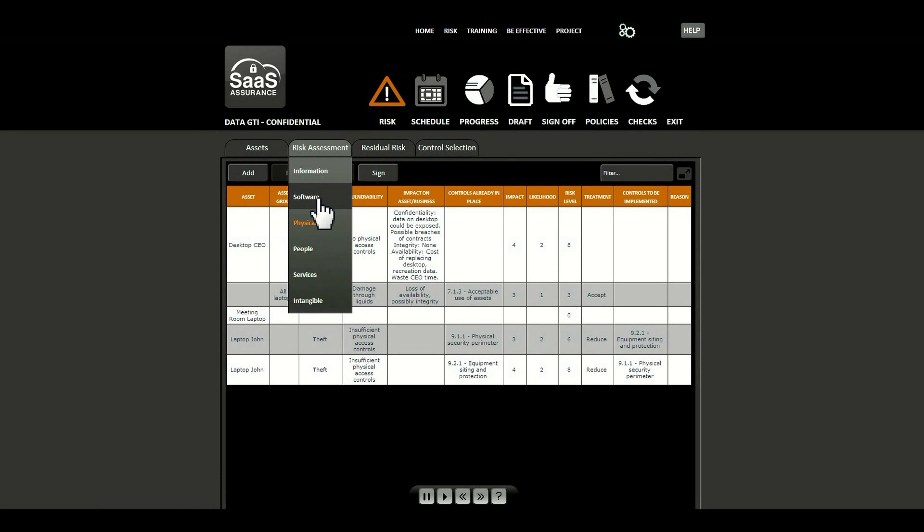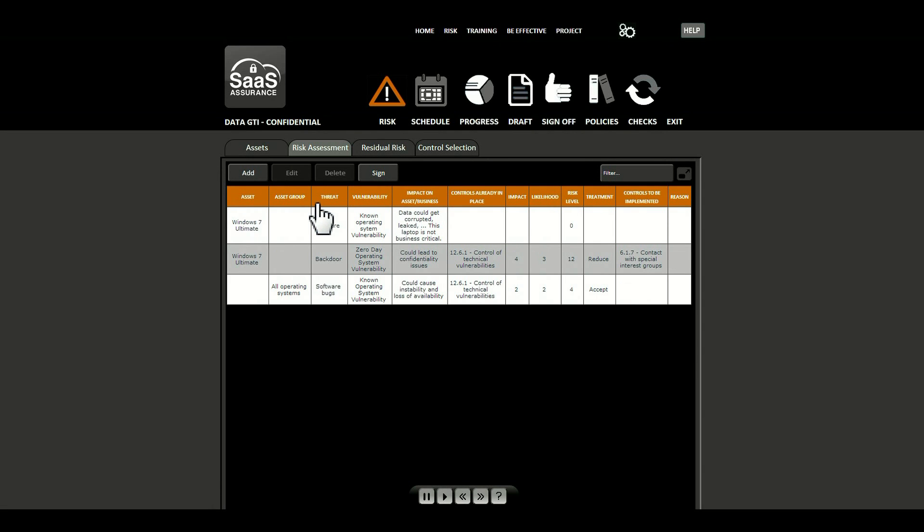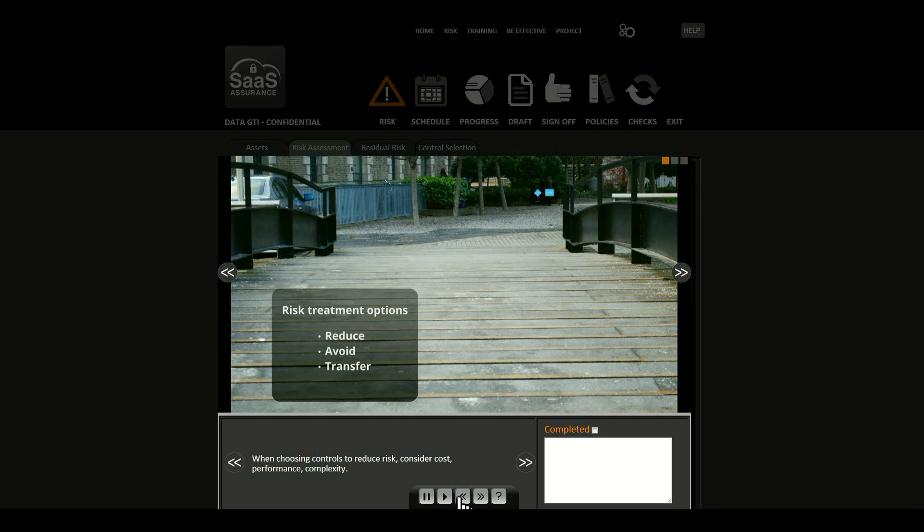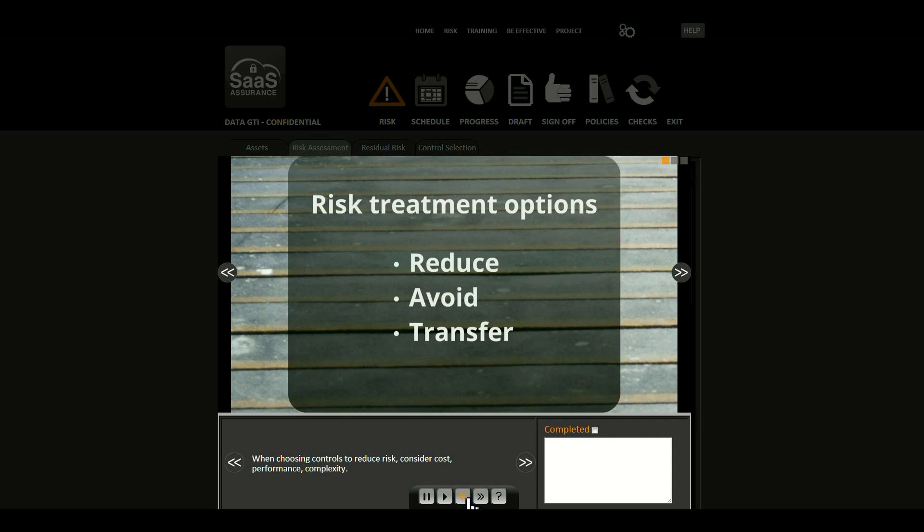SaaS Assurance is affordable and small business friendly, so your staff drive the project. Unlike traditional compliance tools that require a lot of expertise, SaaS Assurance brings you on a digital journey without jargon where complex compliance is simplified.